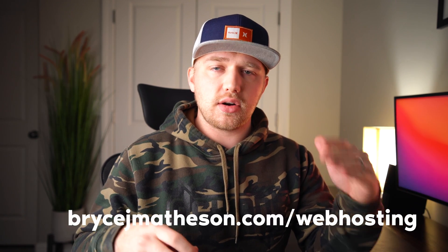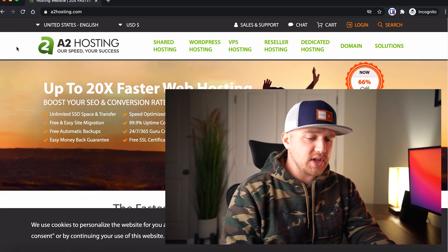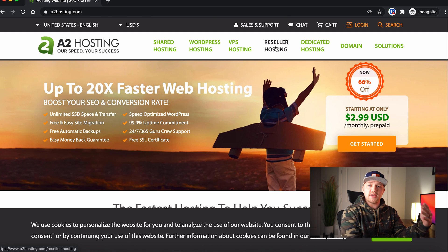If you're kind of new to this and you're not really sure what it all involves and entails, go check out that free playlist I have here on YouTube. It'll walk you through step-by-step how to do a lot of this, but I'm going to show you how to set this up in under 10 minutes. To get started, click the link down in the description — it's BryceJMatheson.com/webhosting. That's going to take you to this website, and the first thing we want to do is click on reseller web hosting, because that's what we're going to be doing.